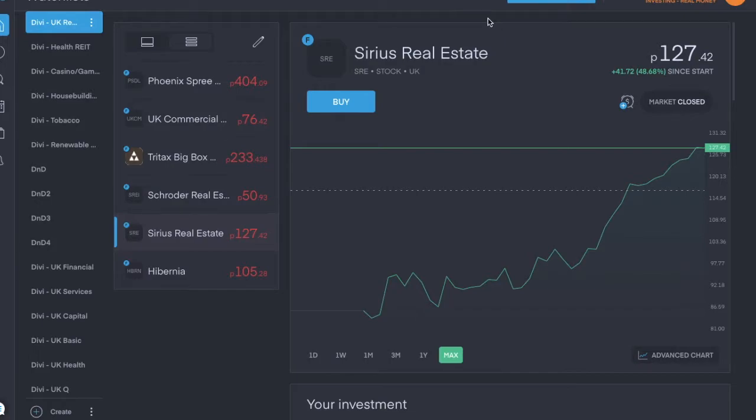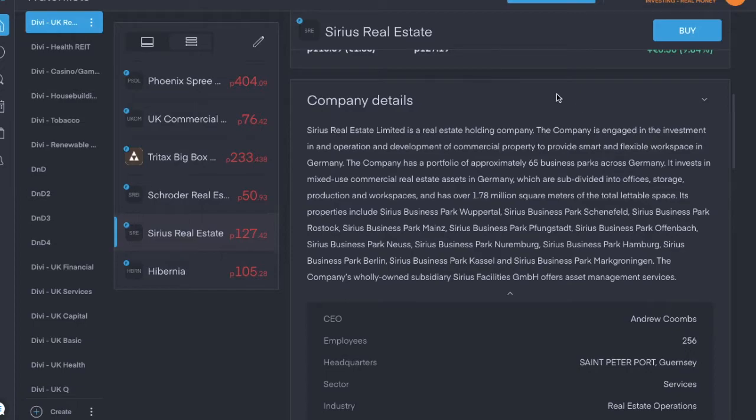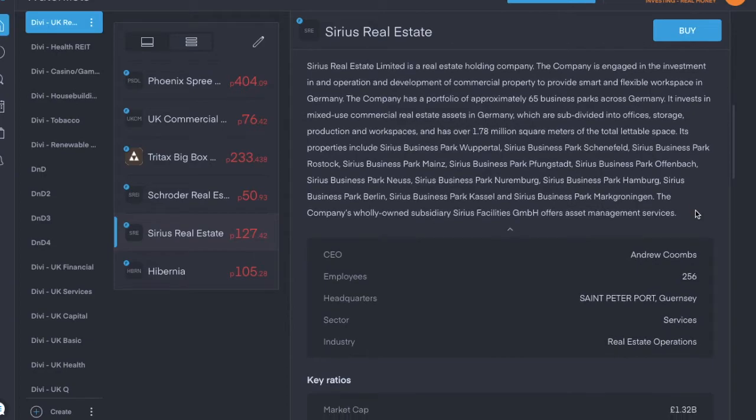Next is Sirius Real Estate, ticker symbol SRE, trading for about one pound 27 pence per share. It's in the real estate operations industry and is based in Guernsey. It's a real estate holding company engaged in the investment, operation, and development of commercial property to provide smart and flexible workspace in Germany. Dividend yield is 2.63% and Sirius Real Estate pays a semi-annual dividend.